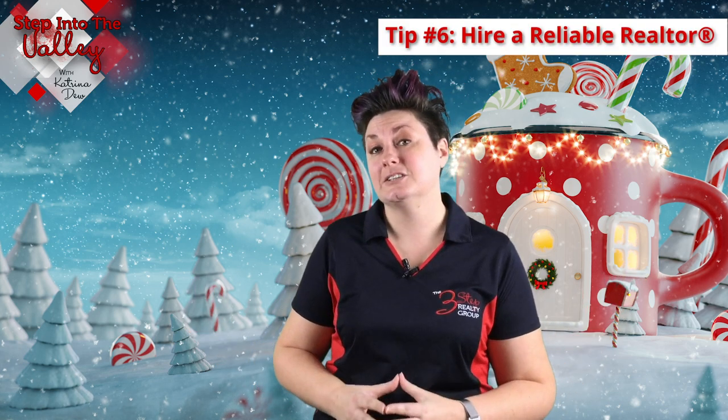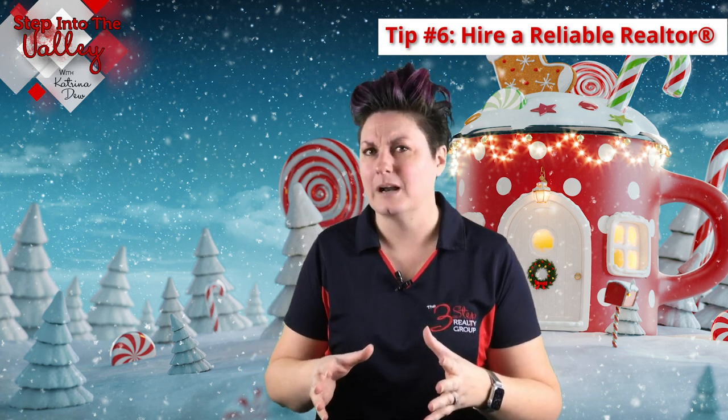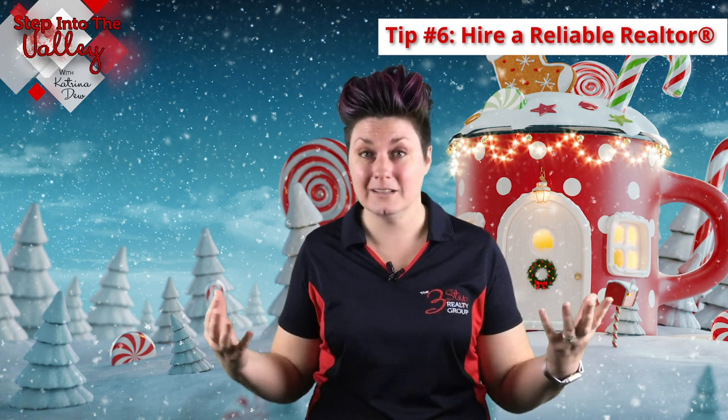Tip number six is to make sure you hire a reliable realtor to sell your home. What I mean by reliable is they're not going to disappear on you during the holidays. Yes, they're going to celebrate their holidays too, but they're going to make sure that you're covered and they're going to be available for you if you need them.